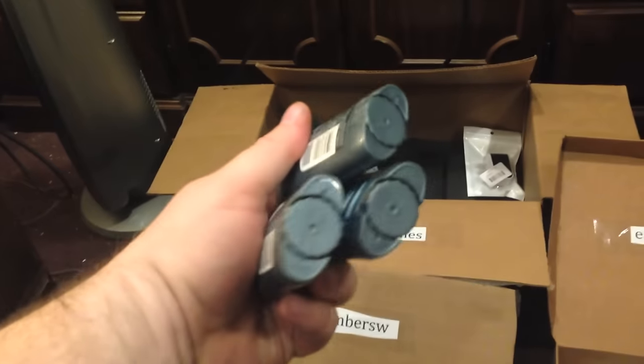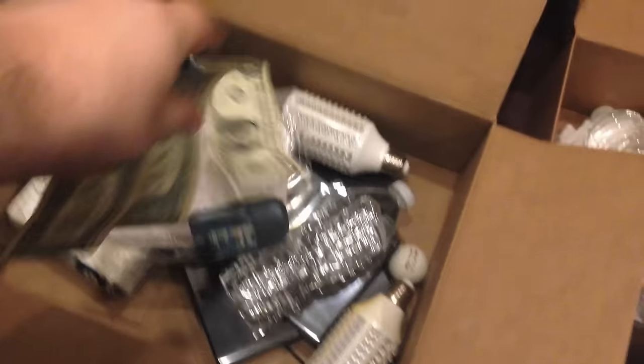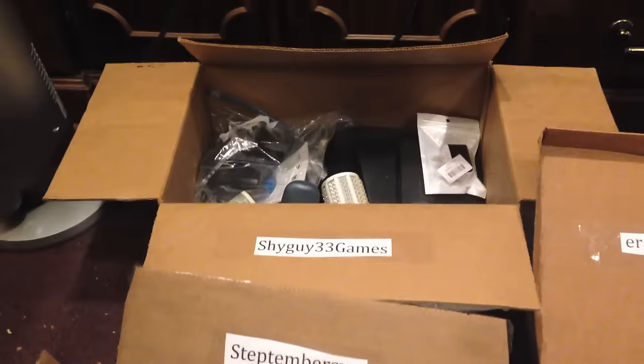Next up, deodorant. You each get one — each of you three get one. Next up, a dollar bill — you each get a dollar bill. Like I said, you guys are getting lots of prizes. Here's two rolls of tape. It's going to go to Step and Shy Guy. Here's a box of matches. It's going to Step.